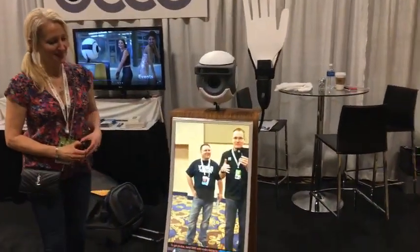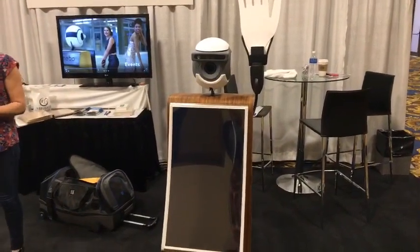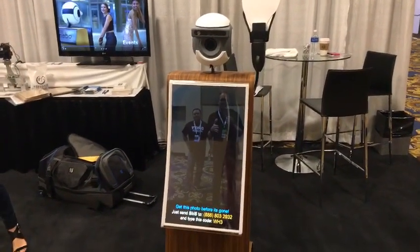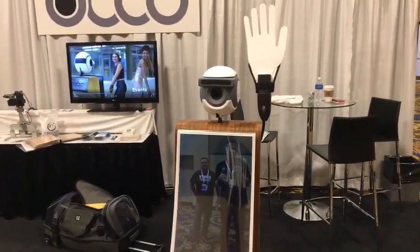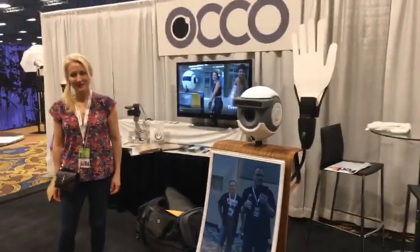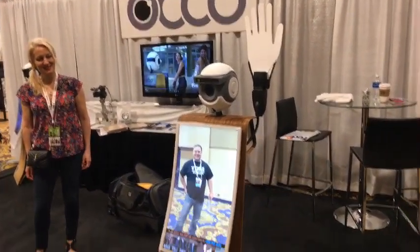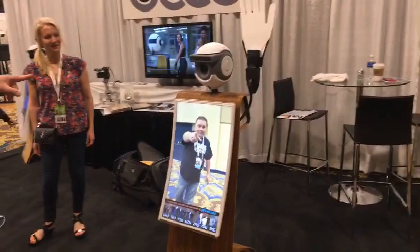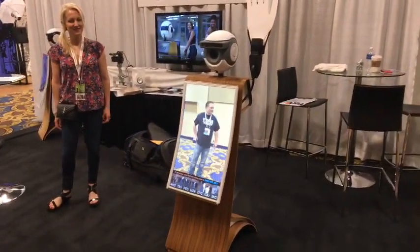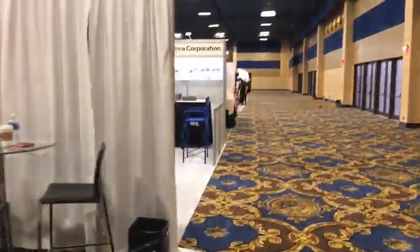This little Occo unit can actually see and has facial recognition — once it sees your face, it will take pictures. You can see the little head moving back and forth, tracking as you move. We'll be coming back to do some more in-depth video on this. There are some really cool products here.